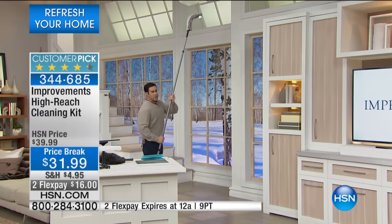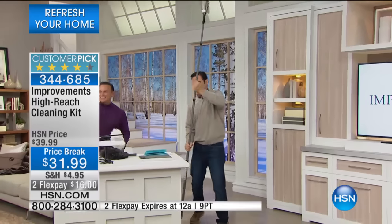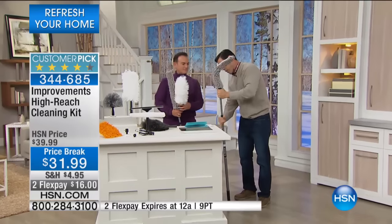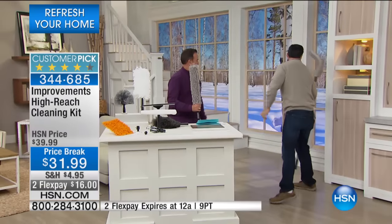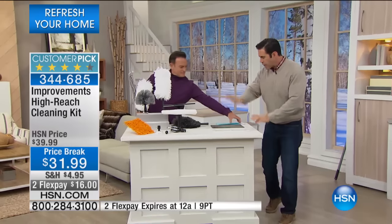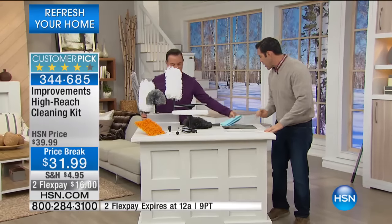Did you just see what came flying down from there? Serious dust clouds. I love to say this about so many products: if you only got this to clean two things — your ceiling fans and your vents — that's good enough.